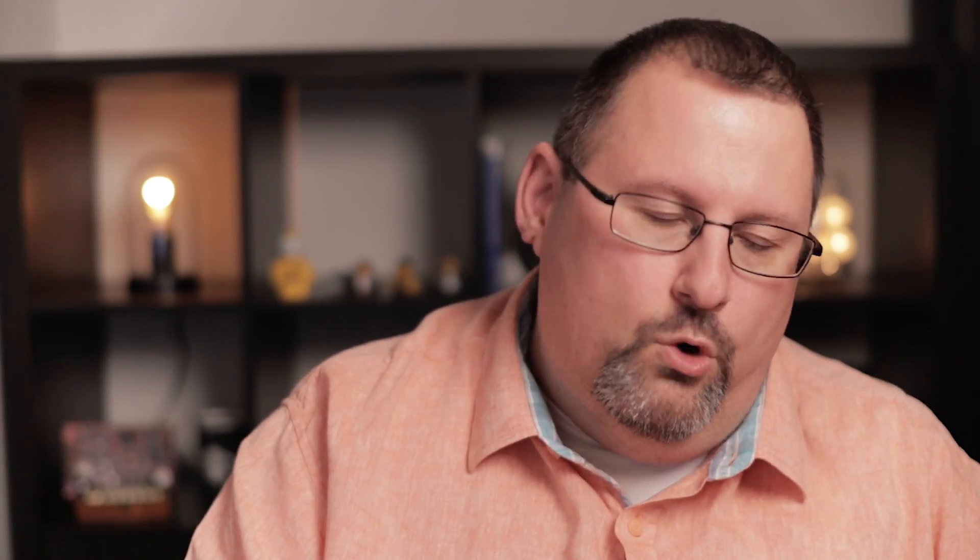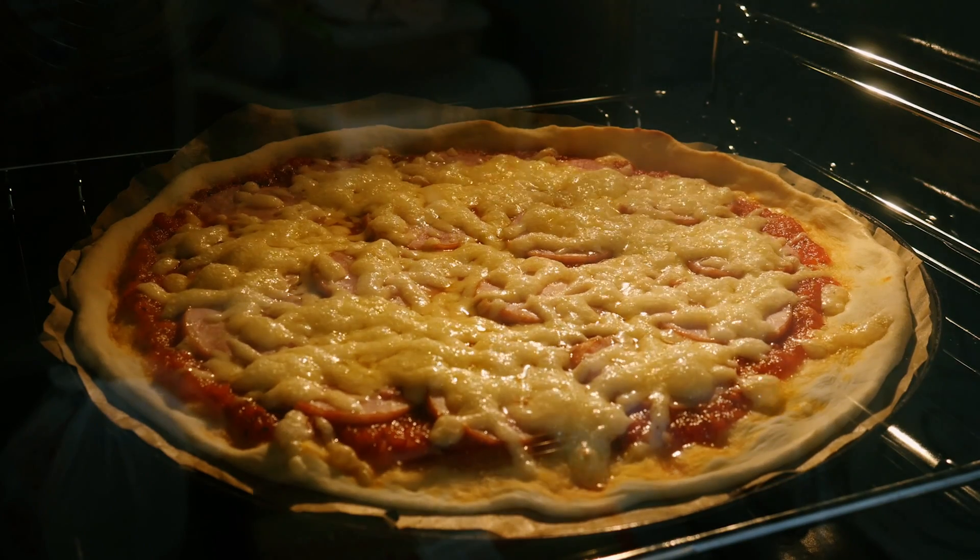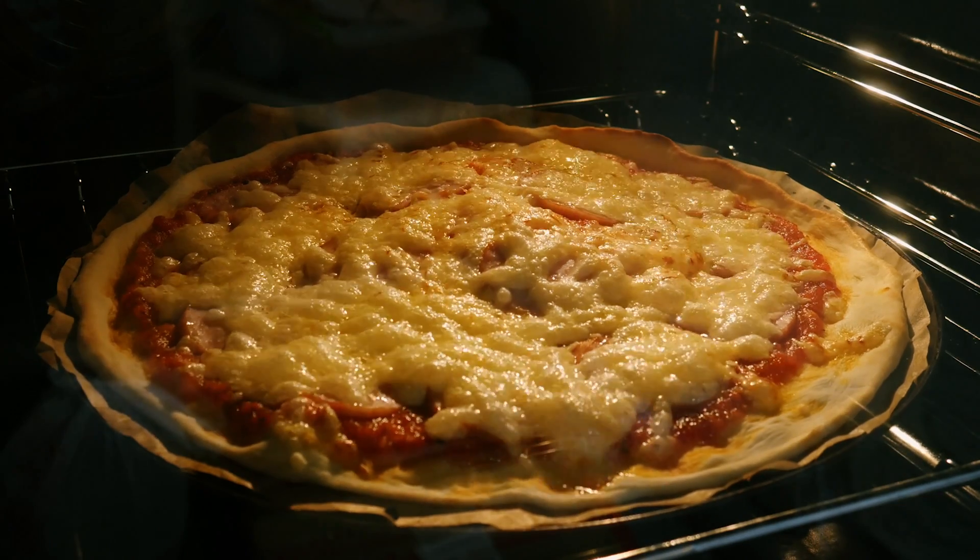When we start thinking about options in the cloud, I think of a take-and-bake pizza where you don't have to worry about the crust or the ingredients — that's all taken care of for you. You just go to the freezer, pick it out, bring it home, and cook it up. You're still responsible for the electricity and the oven, and for cutting and serving it.